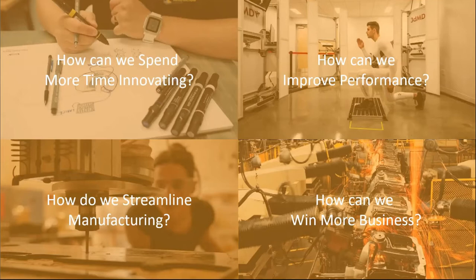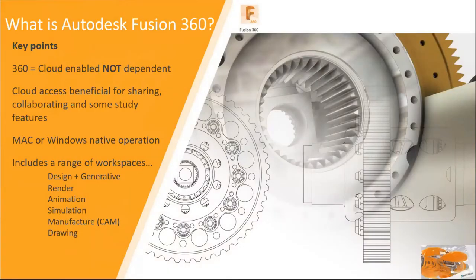Today I want to take a deep dive into one aspect of the Product Design Manufacturing Collection - Fusion 360. Fusion 360 is a very exciting product with many tools to work with. It's a CAD system, but not just your average CAD system - it's a cloud-enabled CAD system. You may have heard of other tools like AutoCAD 360, BIM 360, or Drive 360. Many of those Autodesk apps are totally cloud dependent.